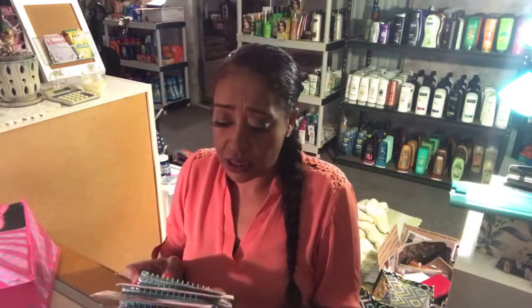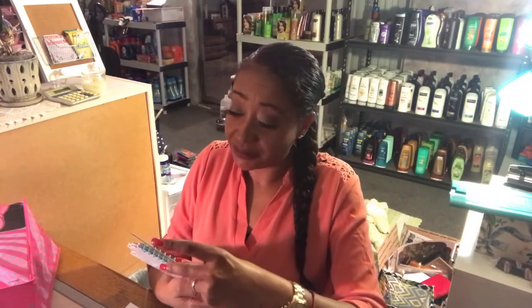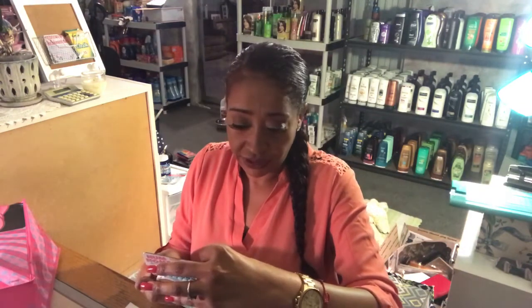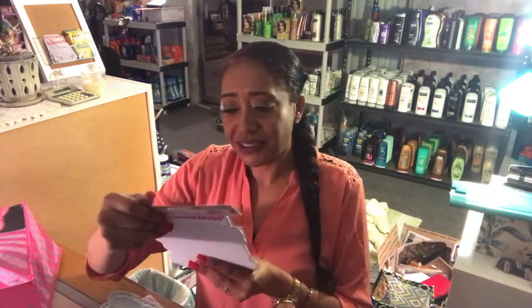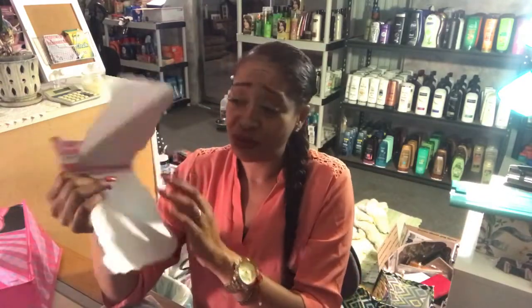I also got a bunch of Num Noms little notepads, and they're scented. I'm not sure what the flavors are listed as, but most of them smell like mint chocolate chip and some smell like strawberry. These are only 50 cents and super cute. You know how I'm obsessed with notebooks — these are just clear plain-paged notebooks in the Num Noms style. I got quite a few of them.